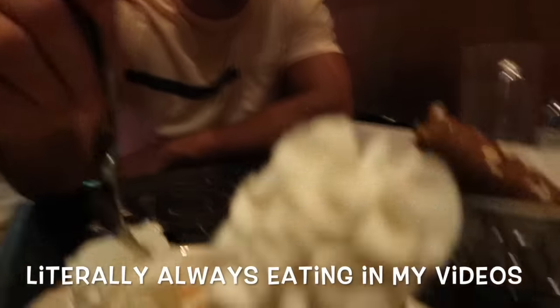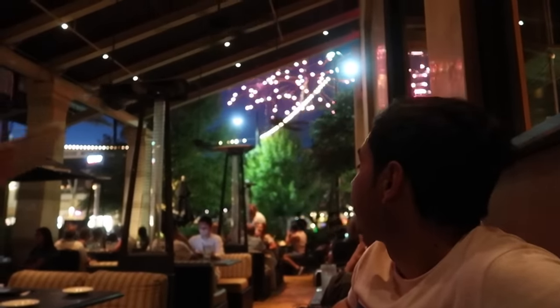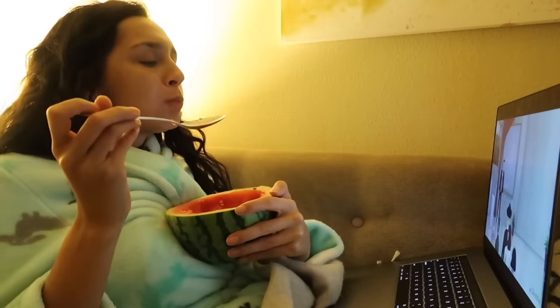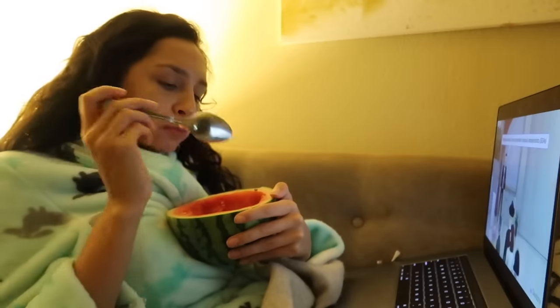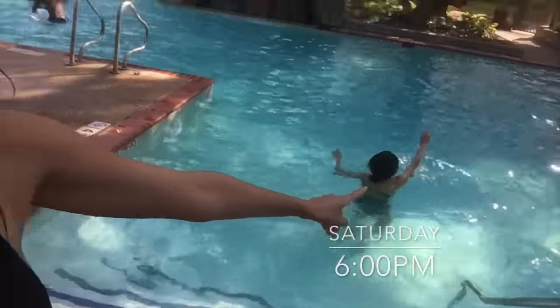Congratulations honey, hope you enjoy your cheesecake! Saturday pool day with the door. It's so hot here — it's like 108 degrees — so this feels good and it's so pretty in here, and we're here with a lot of families.